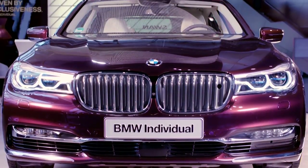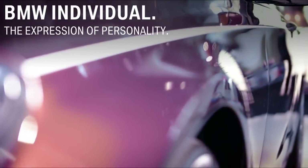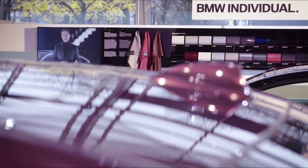You already know your favorite BMW model and you want it to be individualized? That's the idea behind BMW Individual, supporting you to make your BMW a one-of-a-kind. Let's see how it works.